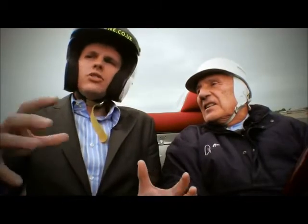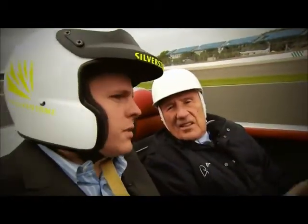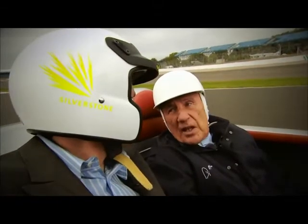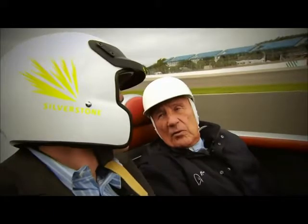I know if you had your way, this would be the same circuit that it was in 1950, when Formula One was born in this very place. But it's important to make changes. Do you think that they've managed to keep the integrity of Silverstone, as well as bringing it up into the new era? I think so. I think you'll find the modern drivers will like it, and that's a good thing. Already the motorcycles like it, which is really good. And if the car drivers like it as well, that'll be wonderful.